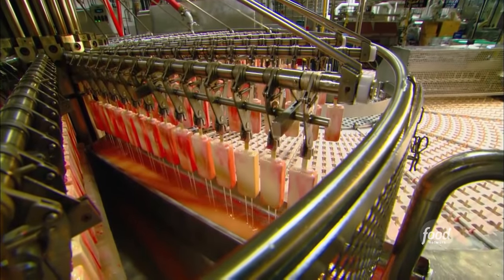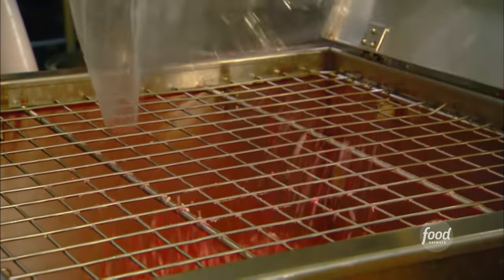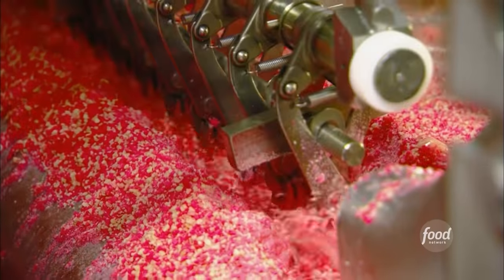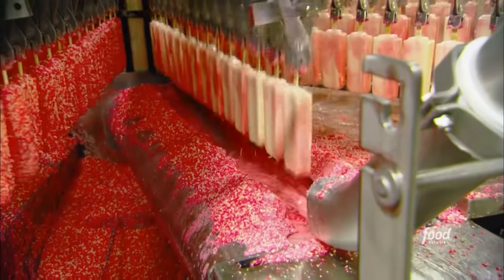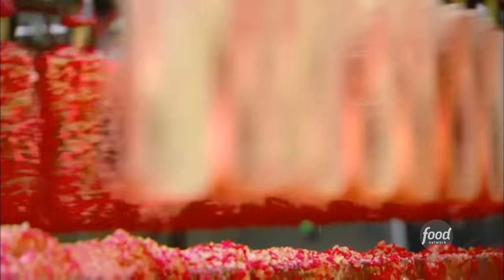But you'll never guess how they get it to stick. There's this cool spiral auger that spins around really quickly and flings up the shortcake pieces so it covers the bar. Shortcake pieces fly through the air, covering every inch of the bar. It's really fun to watch.